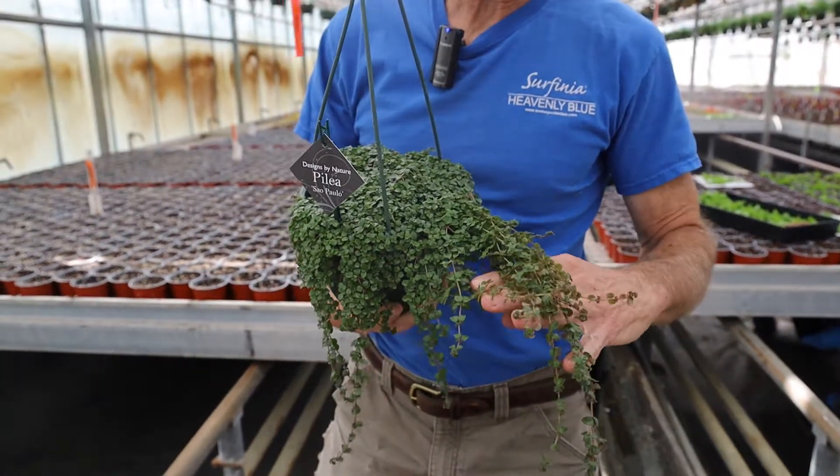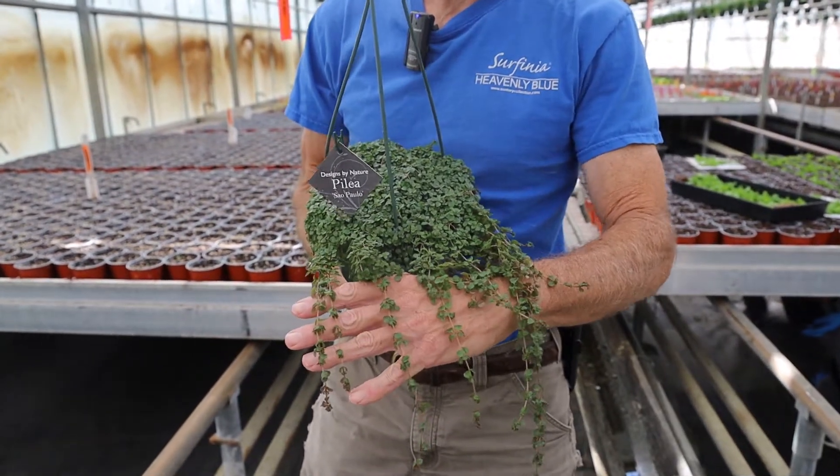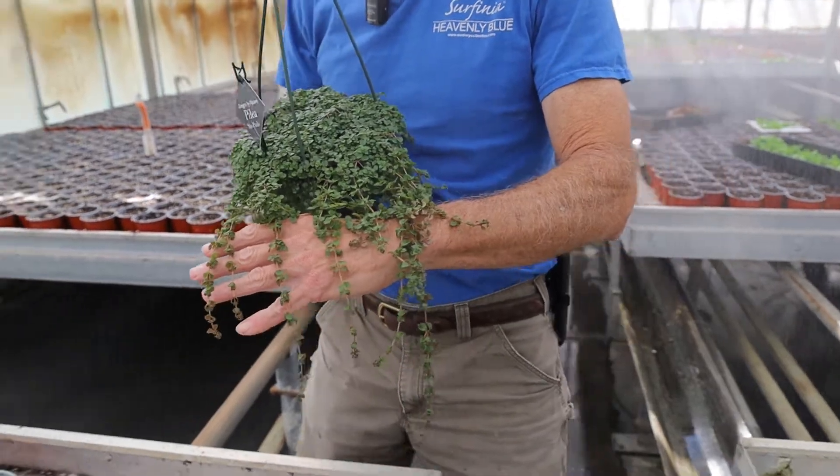This is a pilea we looked at last week in 4-inch pots. This is the one that grows like baby tears — it's pilea Sao Paulo.